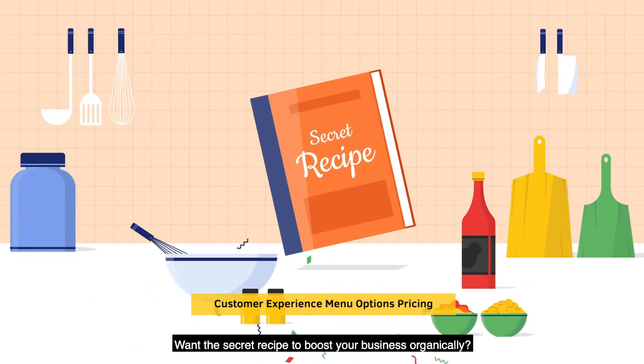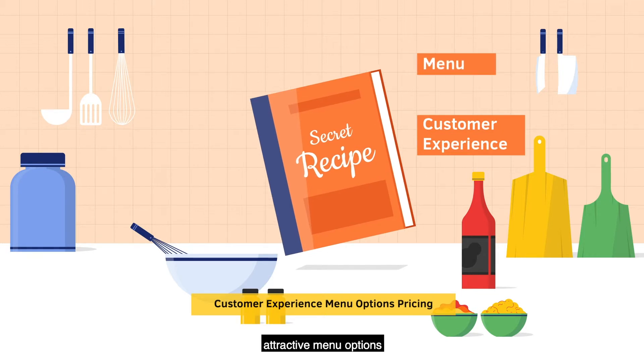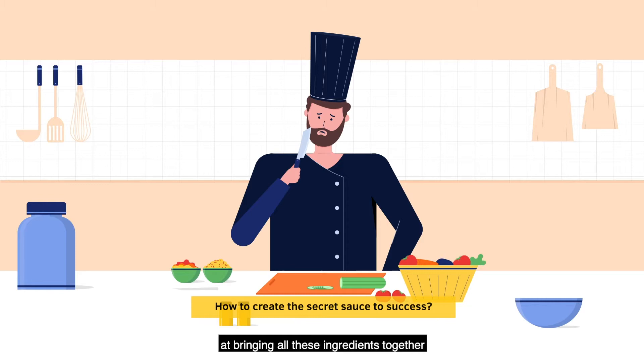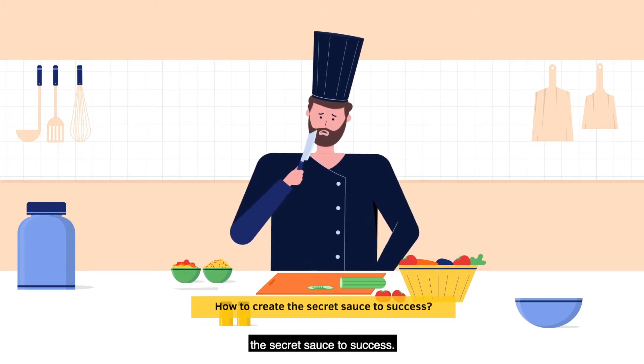Want the secret recipe to boost your business organically? Great customer experience, attractive menu options, and good prices are the key ingredients to non-stop growth for your restaurant. But not everyone is an expert at bringing all these ingredients together to give you the secret sauce to success.